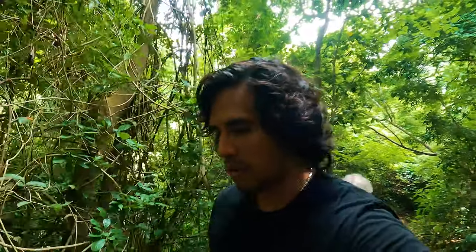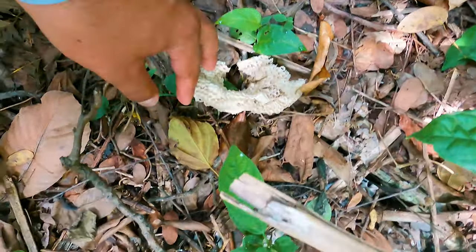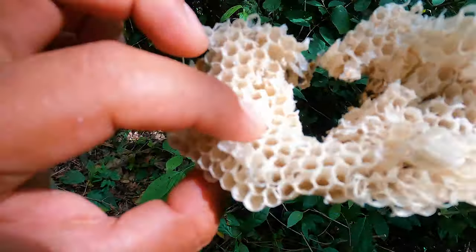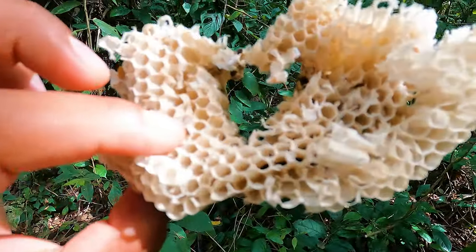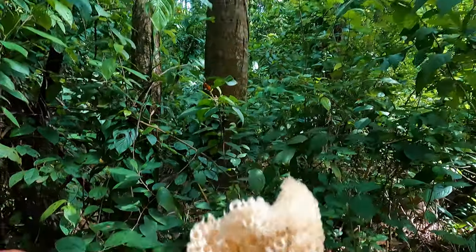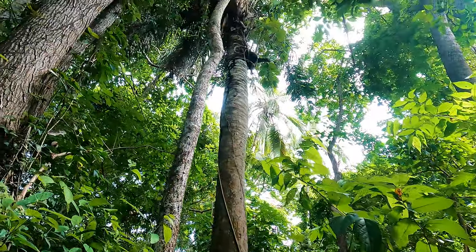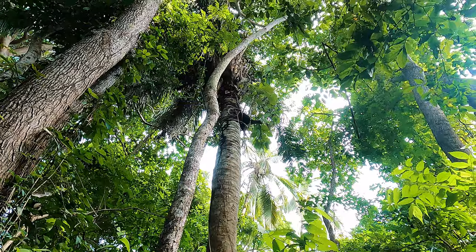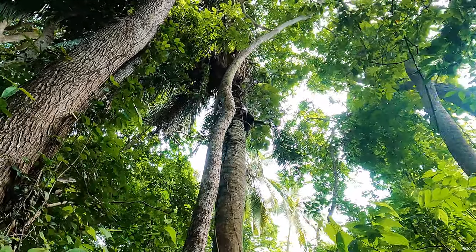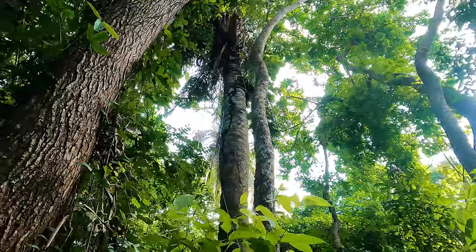The forest here is a lot different than in Hawaii. I mean, there's some similar plants, but this looks like a hornet's nest. Look at that — must have fallen from up here or something. Oh, look at those palm fruits up there. Those look like the kind you make palm oil out of. It's cool.